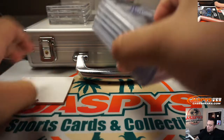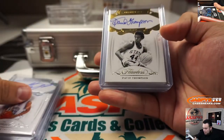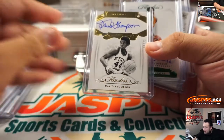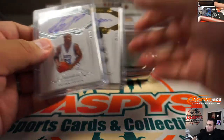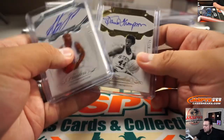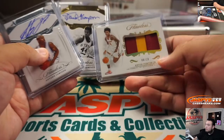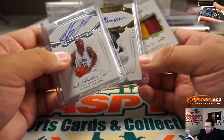Alright guys, so we have the combo hit to sort out. I'm thinking probably one of the veteran players — Thompson or Antoine Jamison — to match with the rookies, because the rookies have patch autographs and kind of stick together, and the dual autograph. So I'm thinking Kevin Porter Jr. and maybe one of these two.